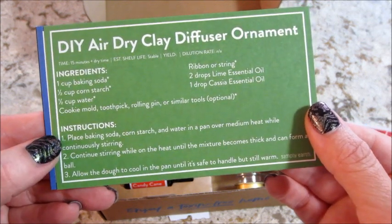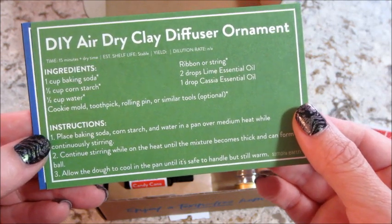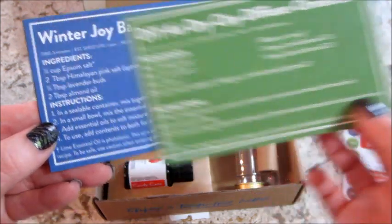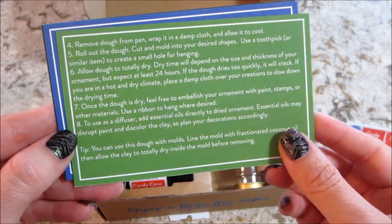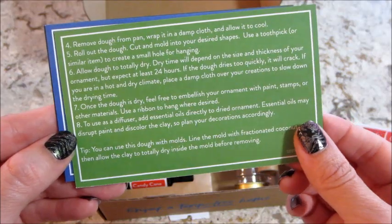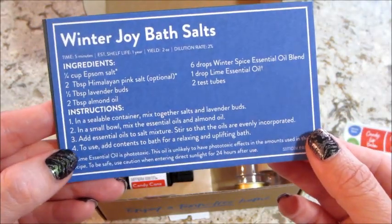Then we have a DIY air dry clay diffuser ornament - very cool! You can make an ornament and then add some essential oil on the ribbon. That one has a slightly longer recipe, so it continues on the back of the card. Next we have winter joy bath salts.